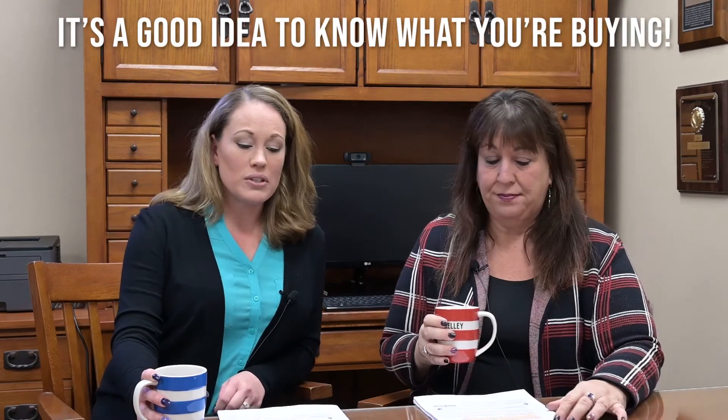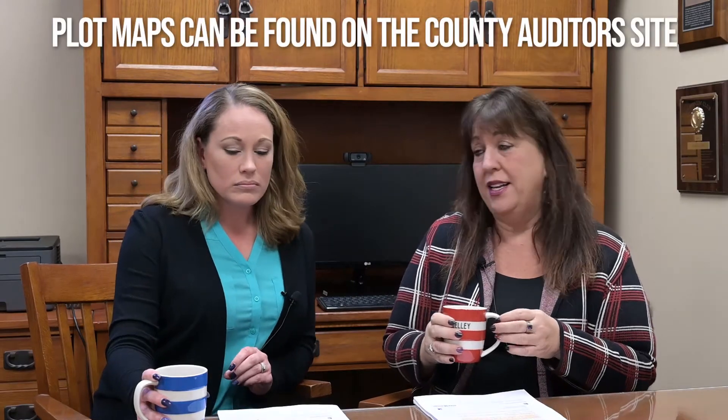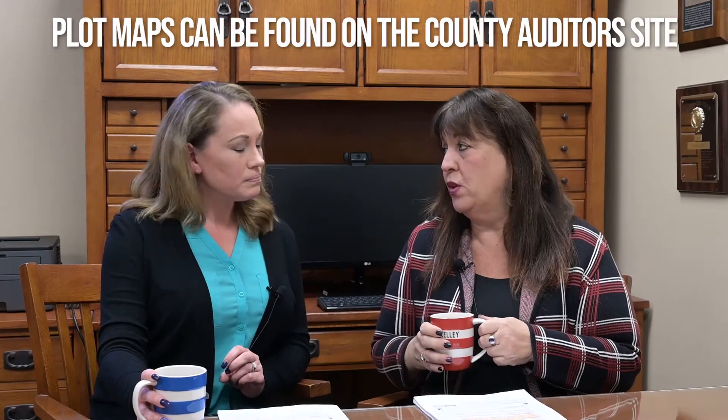That's correct. And there are many ways you can obtain a plot map. You can get them from your recorder's office or from the Wood County Auditor's Office online — or any county, Lucas County, whatever county you're in. Just go on to their auditor's site and they'll have an overview of what the plot map looks like.